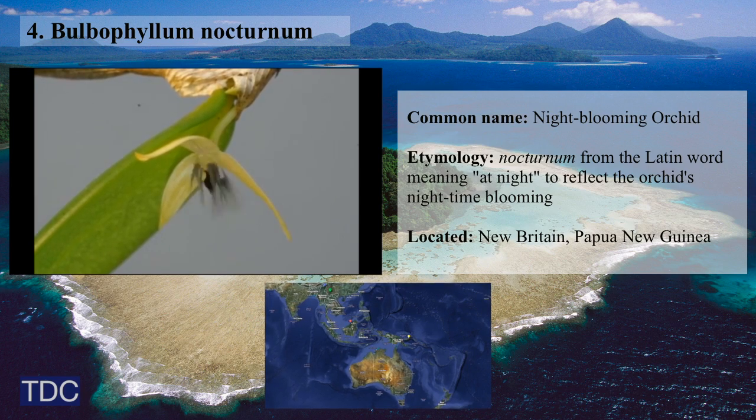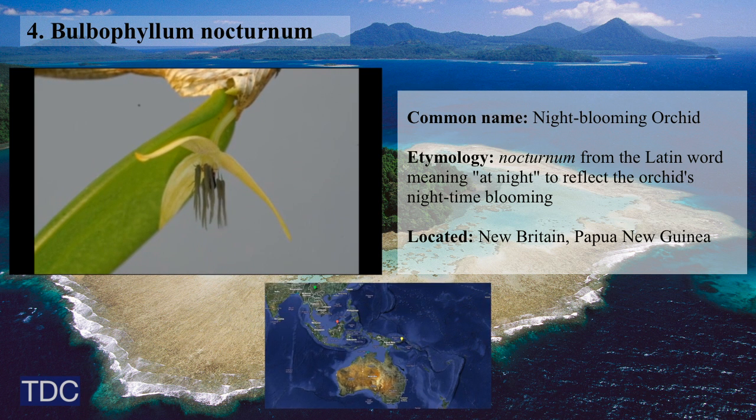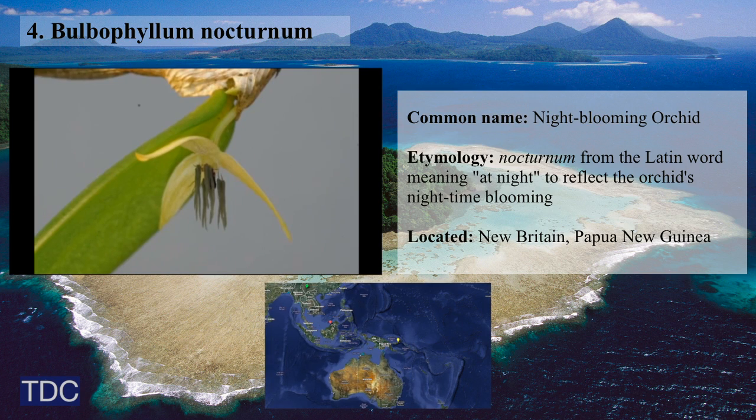Bulbophyllum nocturnum is fourth on the list, a night-blooming orchid that opens around 10 PM but immediately closes upon sunup, and only grows in the oldest parts of tropical forests.